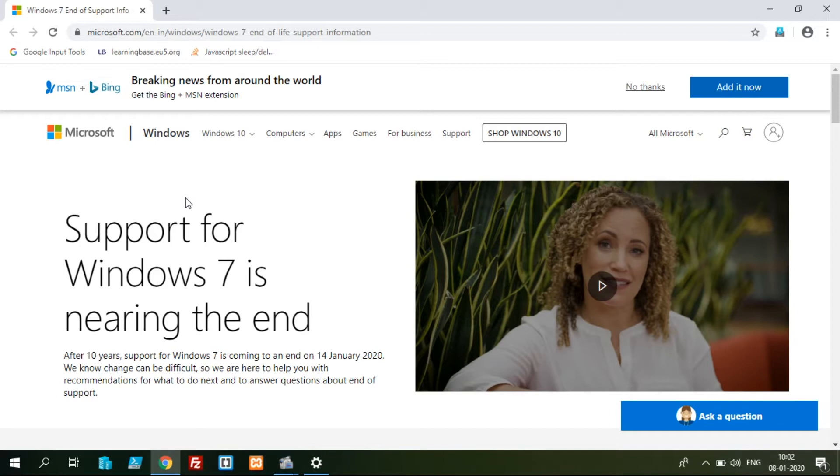We will request the Windows update. We will remind you of the updates — it is just additional software. We will install and launch the updates.